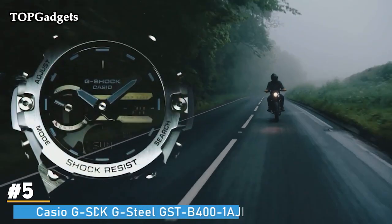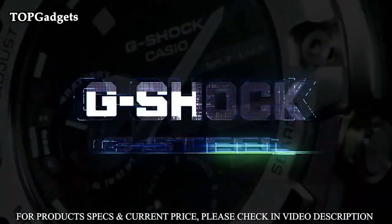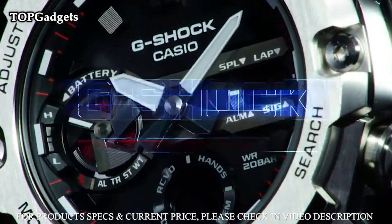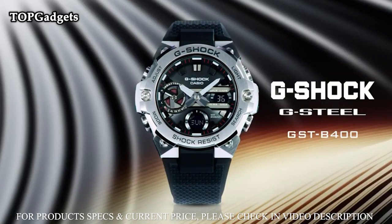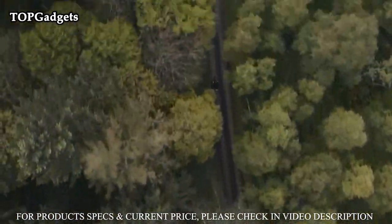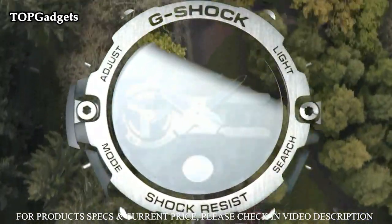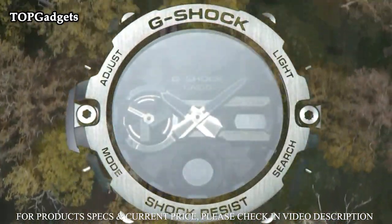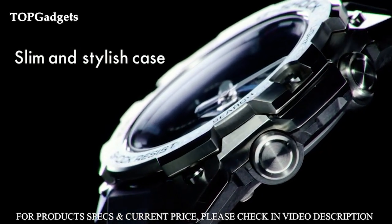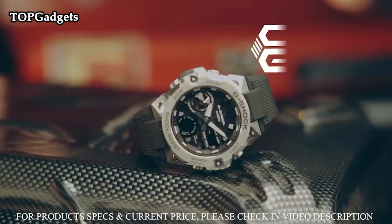Number 5: Casio G-Shock G-Steel GST-B400-1AJF. Based on previous success, this improved version includes multiband six atomic timekeeping, five daily alarms, and full auto LED light. The watch also features a unique hand adjustment capability in which the user can shift the hands out of the way of the digital window for easier viewing.